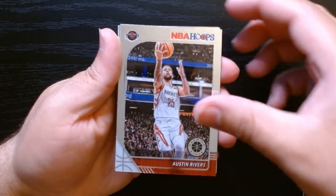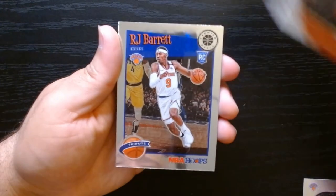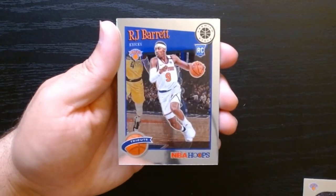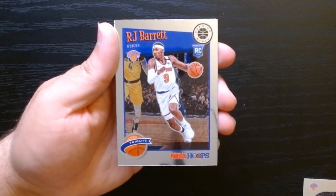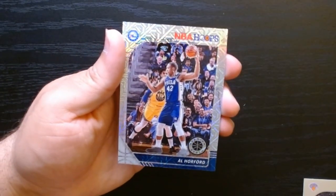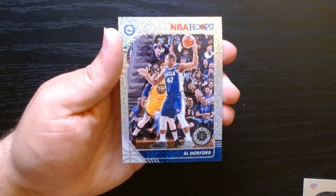Austin Rivers — is he still around? Maybe his dad gave him a job. Serge Ibaka. Hey, I like this — RJ Barrett! This is a rookie. Tribute to the old school Hoops — I like that. I think this is the best card we've gotten so far. That is nice. And silver mojo — I looked it up, these are silver mojos — in this case, Al Horford.